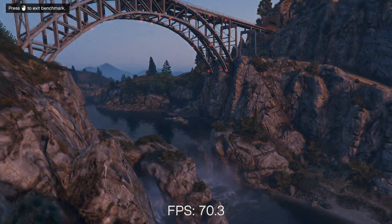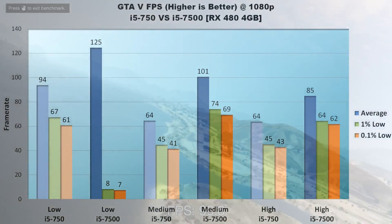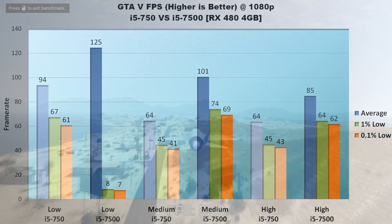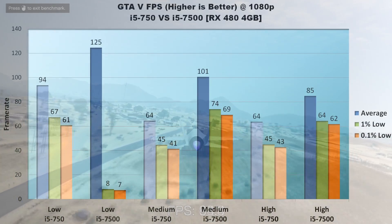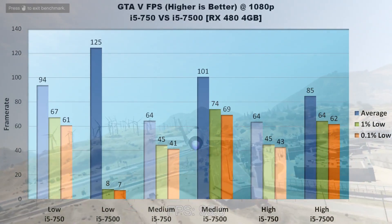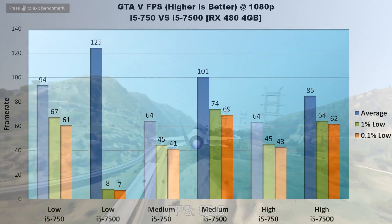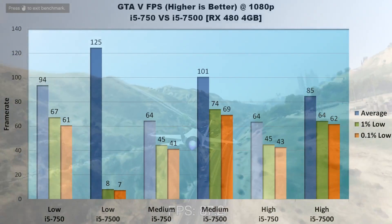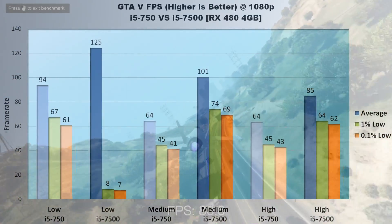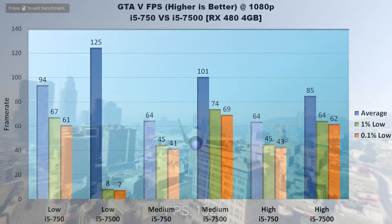Fourth in the lineup is GTA V, and the weird stuttering on low settings problem rears its ugly head again. On low, the 750 averages 94 FPS with 1% lows at 67 FPS and 0.1% lows at 61 FPS — pretty respectable for a nearly decade-old processor — though it bugs out with lows hitting about 8 FPS, which is more of a glitch than a performance problem. On medium, the 7500 averages almost 40 FPS faster than the 750, just under 30 FPS faster in 1% lows and 28 FPS faster in 0.1% lows. On high settings, the 7500's worst case lows once again match or beat the 750's average at 64 FPS.